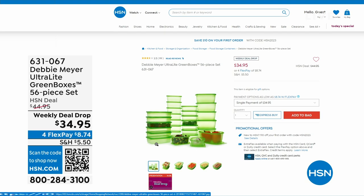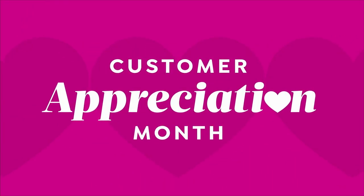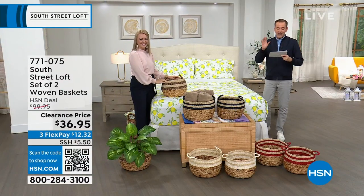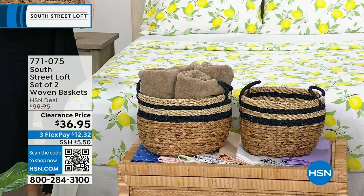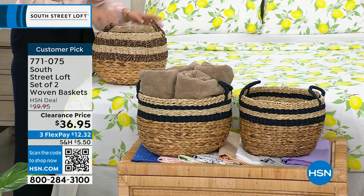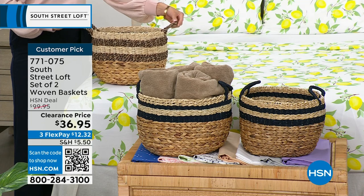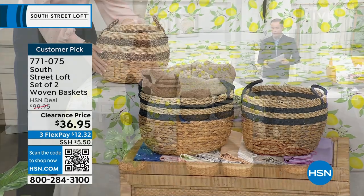Next up, this is probably going to be the most popular item of the hour along with the sheets. We have a set of two woven baskets with a regular HSN price of $100, discounted to $36.95. From towels to toys, these look amazing and are so functional.